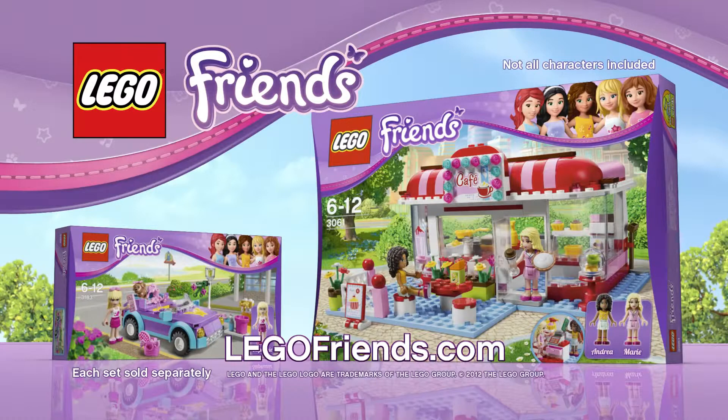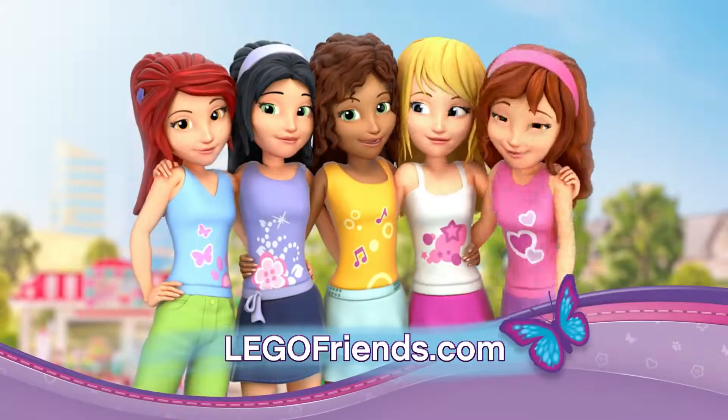New Lego Friends. Each set sold separately. Not all characters included. Visit legofriends.com — ask your parents first.